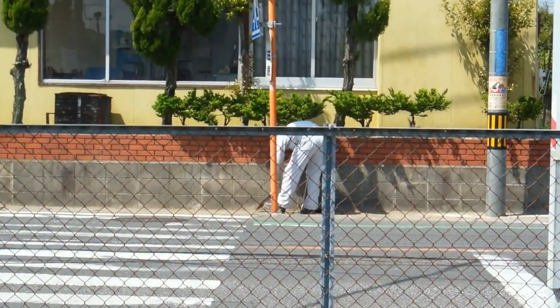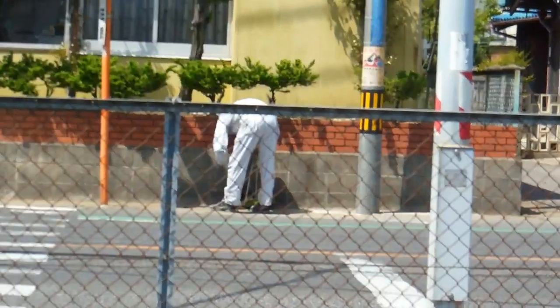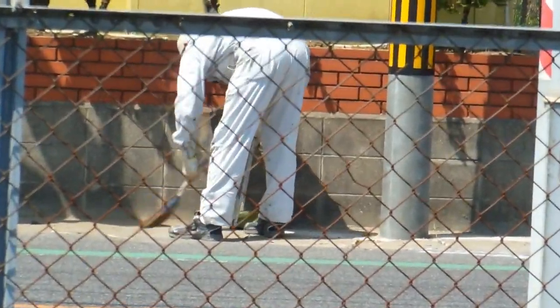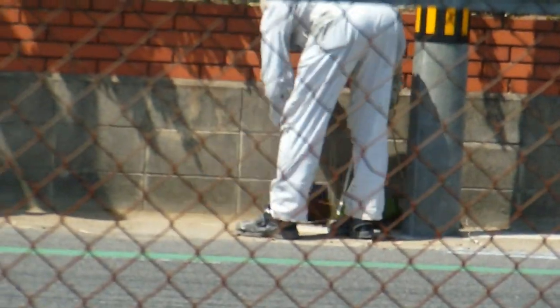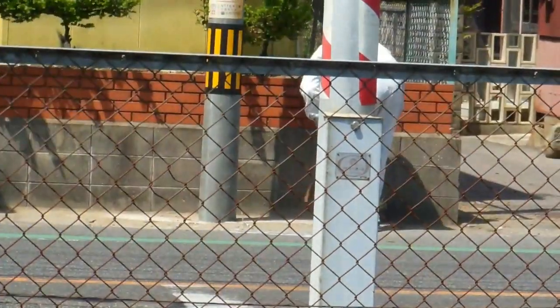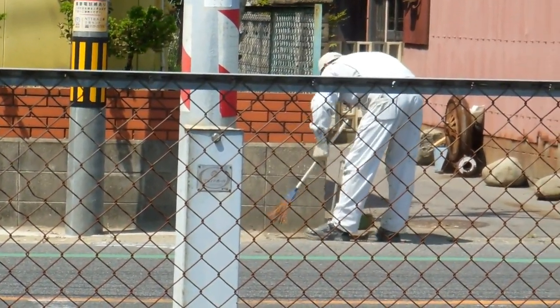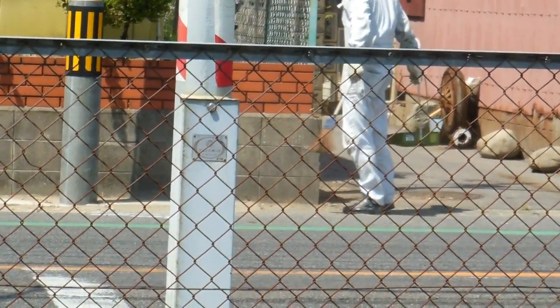This guy is cleaning up the footpath outside a company — have a look at the broom he's using. Look at the length of the handle. That is a really common scene in Japan: people using these really short brooms, all bent over and hunched over, sweeping up with really short brooms, sometimes over huge areas.